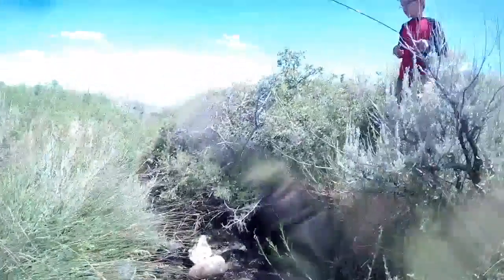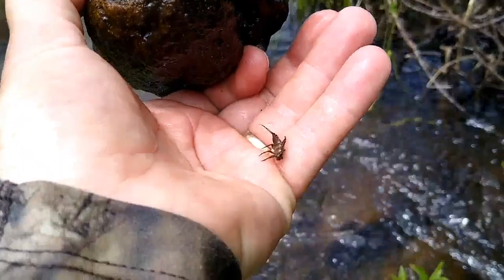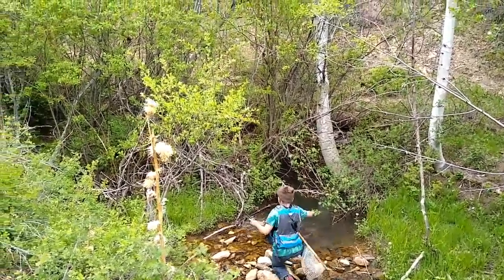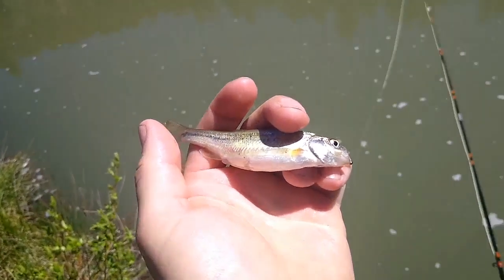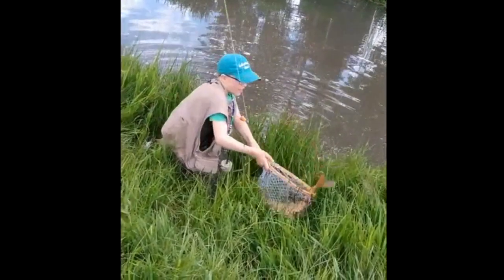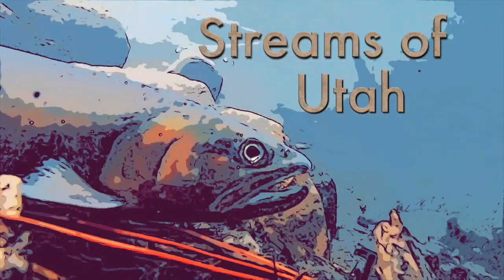It's hard to find fishable water in this desert we call home. But it's out there, and a fish is a fish no matter how small. Got one! Oh, there he goes! Join us as we find and fish our streams of Utah.